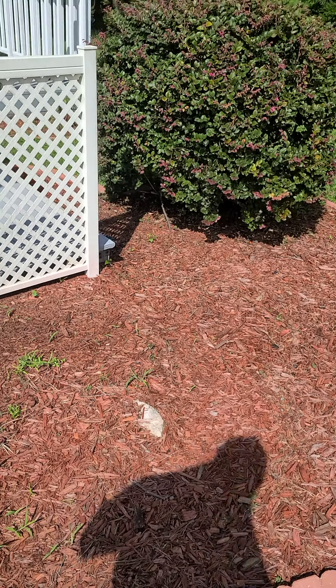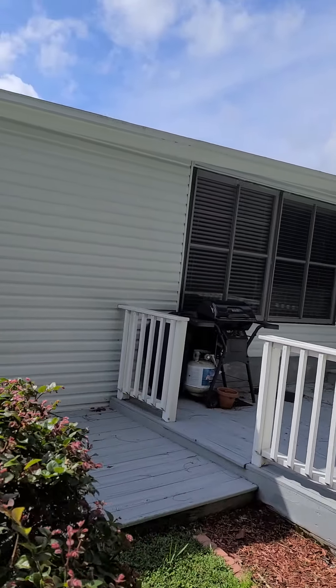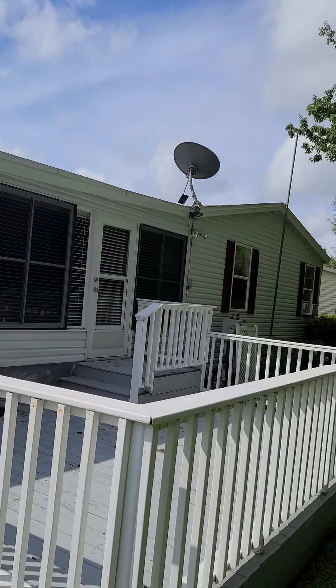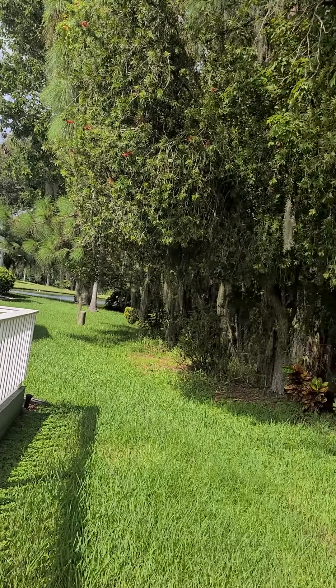This is the back of the house on Bogey Drive. There's a little gas grill and a porch. I'm not sure what that pool is. You can see a little view of the lake there. And there's a big old palm bush there. This is the back of the house.